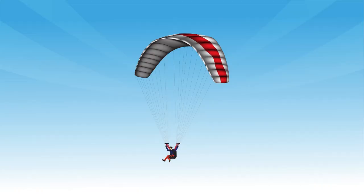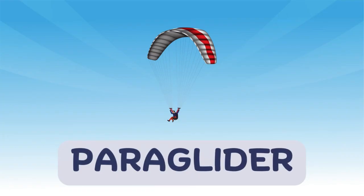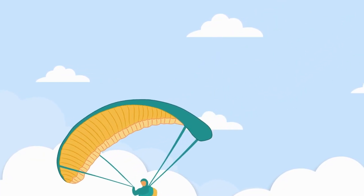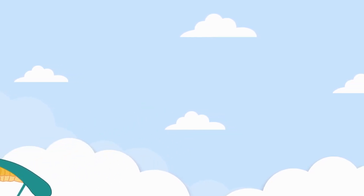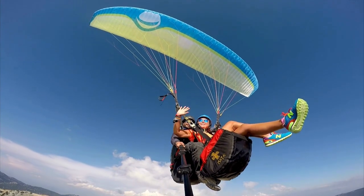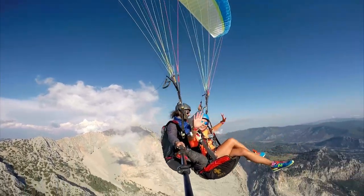Now look up, it's a paraglider. Paragliders fly using nothing but wind and a big, soft wing. The pilot runs, lifts off the ground, and floats gently through the air, just like a feather.